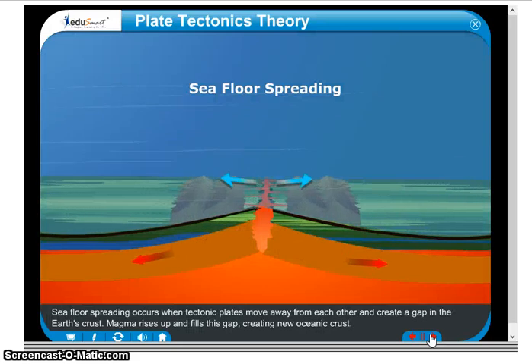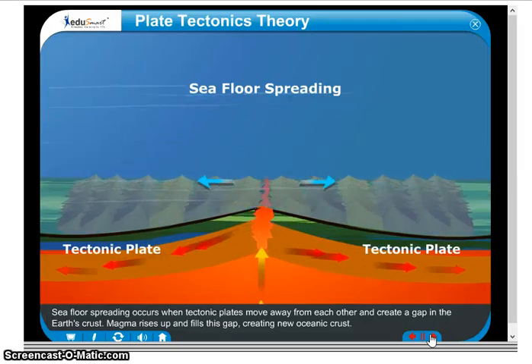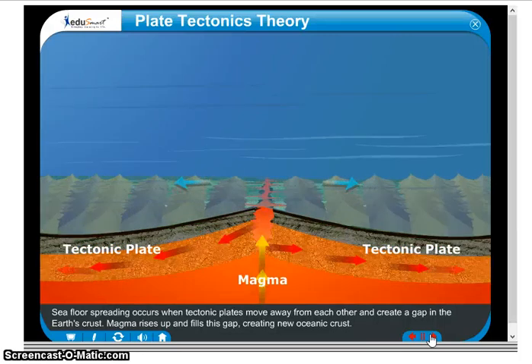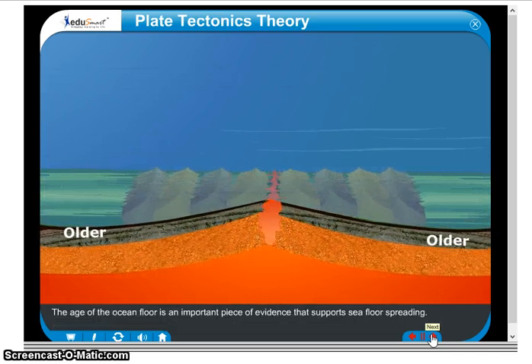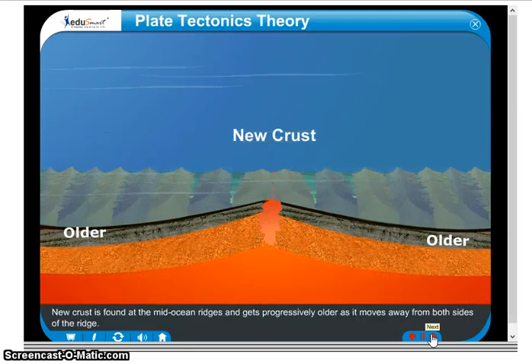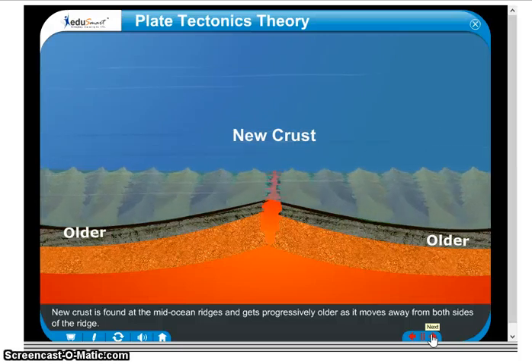Seafloor spreading occurs when tectonic plates move away from each other and create a gap in the Earth's crust. Magma rises up and fills this gap, creating new oceanic crust. The age of the ocean floor is an important piece of evidence that supports seafloor spreading. New crust is found at the mid-ocean ridges and gets progressively older as it moves away from both sides of the ridge.